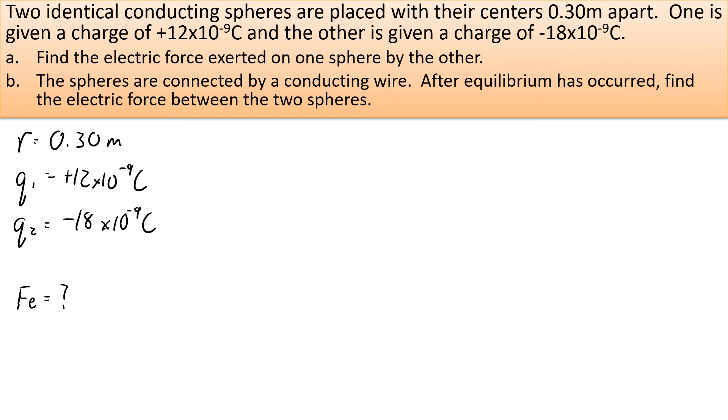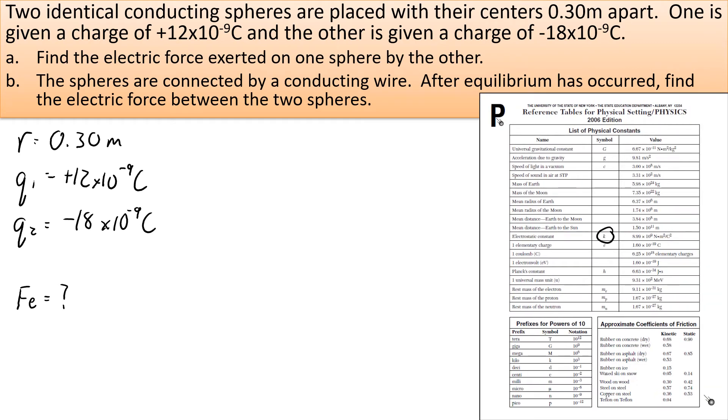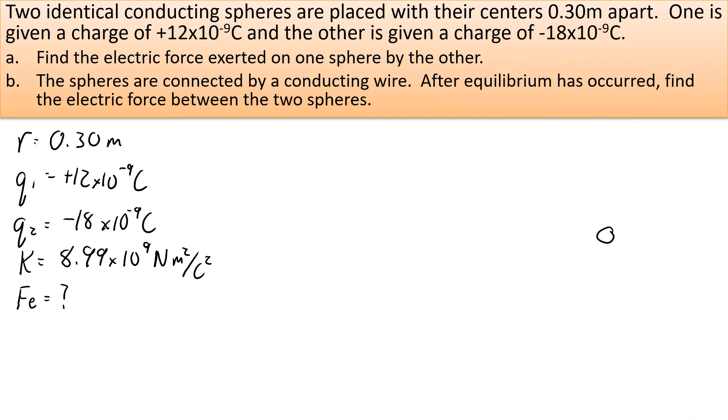Let's write the givens and the unknown. R equals 0.30 meters; Q1 is positive 12 times 10 to the negative 9 Coulombs; Q2 is negative 18 times 10 to the negative 9 Coulombs. We're looking for the electrostatic force. Don't forget to write down the electrostatic constant K — it's on the front of the reference table. It's 8.99 times 10 to the 9 Newton meters squared per Coulombs squared. Note: K here is the electrostatic constant, not the spring constant.